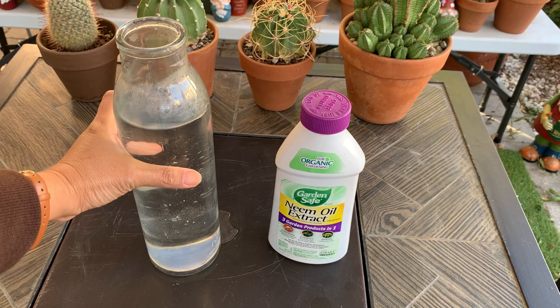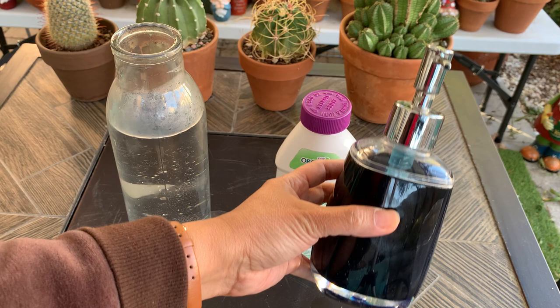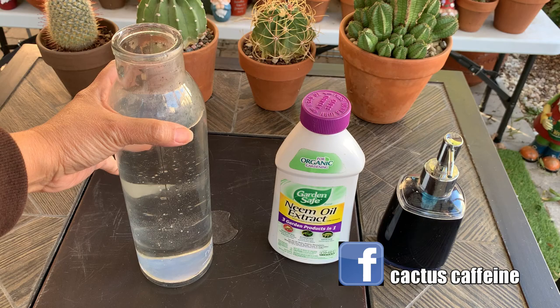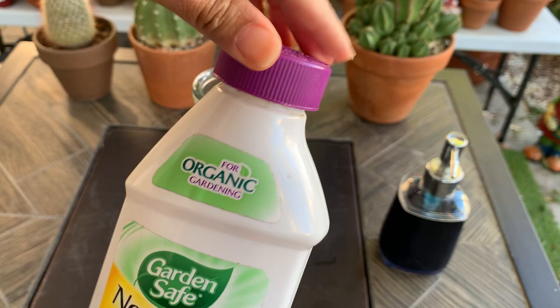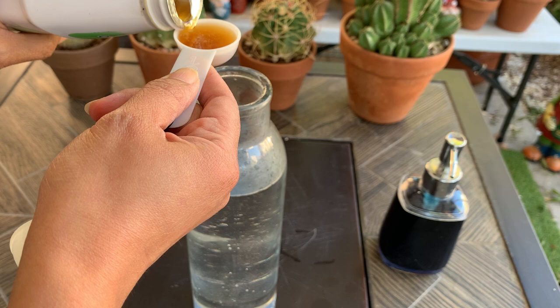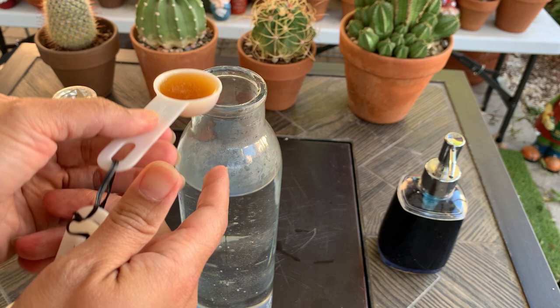To prepare the neem oil solution, you will need warm water — not hot — because oil and water don't mix easily but warm water helps. You also need soap as an emulsifier; horticultural soap is ideal, but dishwashing liquid, mild soap, or baby shampoo works too. This is my neem oil — it doesn't have to be this brand. The bottle says two tablespoons per gallon; since mine is one-quarter gallon, I'm using half a tablespoon.